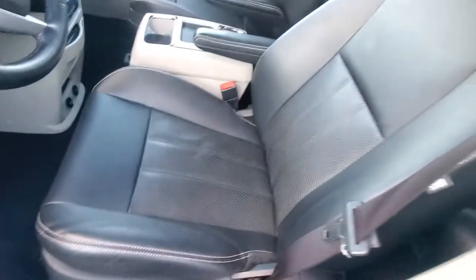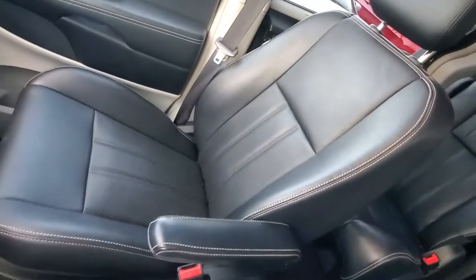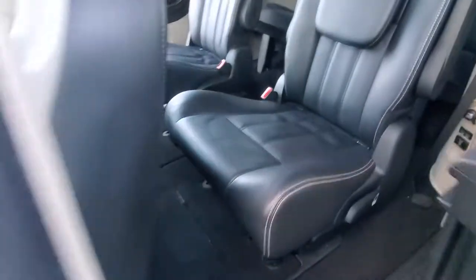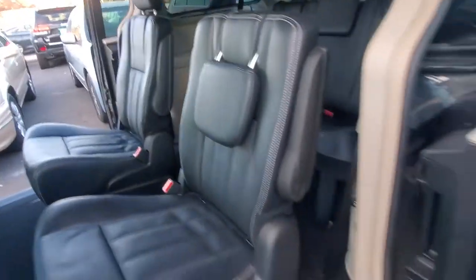Here's your driver's side seat — excellent condition, barely has any wear on it. Here's your passenger side seat. Here's your middle row captain chairs in good condition, and here's your third row seating in very good condition. Here's your DVD player, here's your remote — it's a beautiful van, everyone.